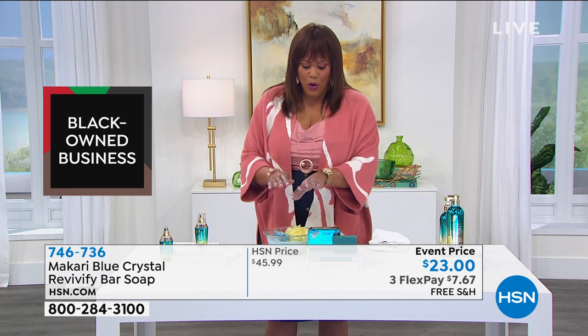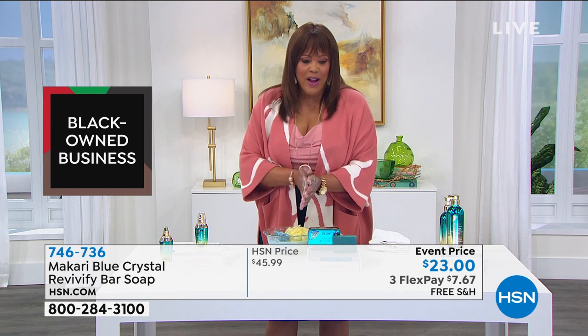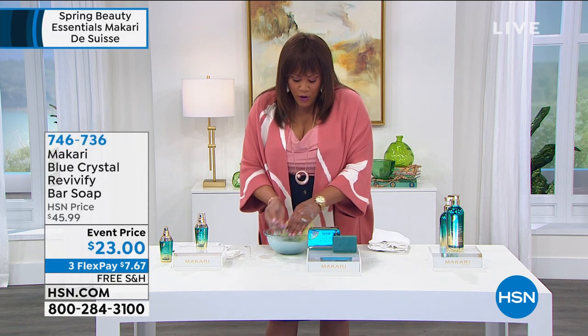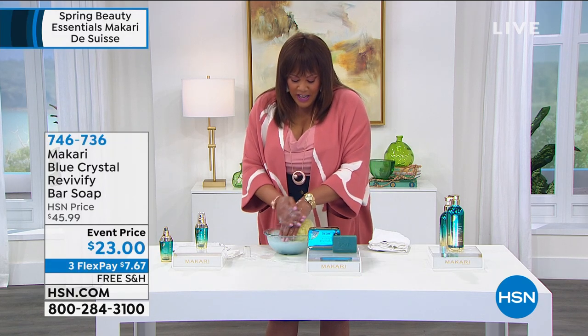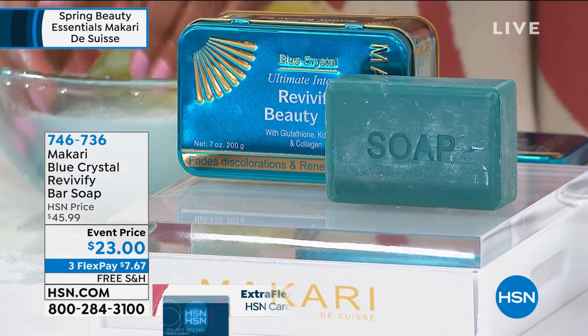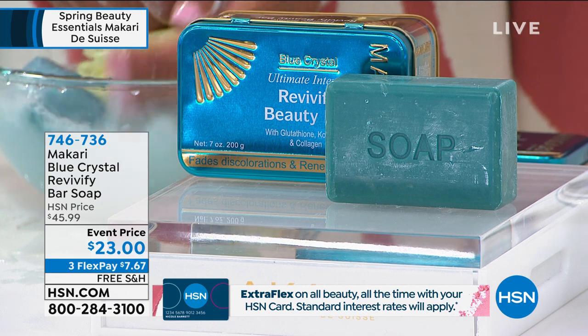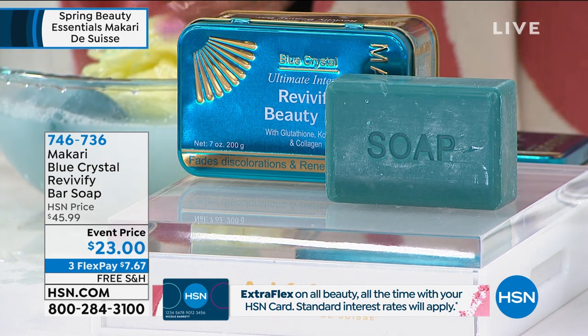What I love is this is not only exfoliating the whole body — it's a beautiful consistency. I invite you to order right now, item number 746-736. The fact that you get this home for $7 and some change, and it's like you took a trip to the spa. I love that it turns the water a little bit blue, so I can just imagine that I'm in the ocean.